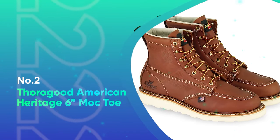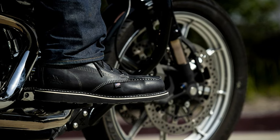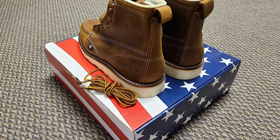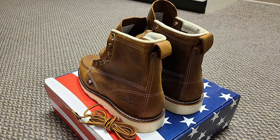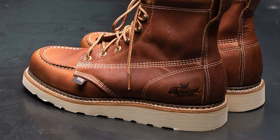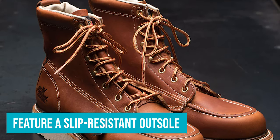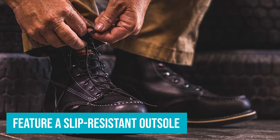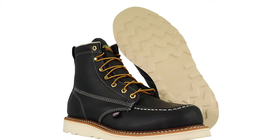Number 2: Thorogood American Heritage 6-Inch Mock Toe. For steel-toed boots that provide both safety and comfort, look no further than this lightweight pair from Thorogood. The legacy brand has been crafting high-quality boots right here in the USA for American workers for over 100 years. We love how the Mock Toe design helps ensure your foot doesn't feel squeezed inside the steel insert when laced up — a common qualm with steel toes. The boot also features a slip-resistant outsole and a removable shock-absorption footbed atop a cushioned insole, delivering heavy traction coupled with an ultra-comfortable fit that feels broken in and ready to work right out of the box.